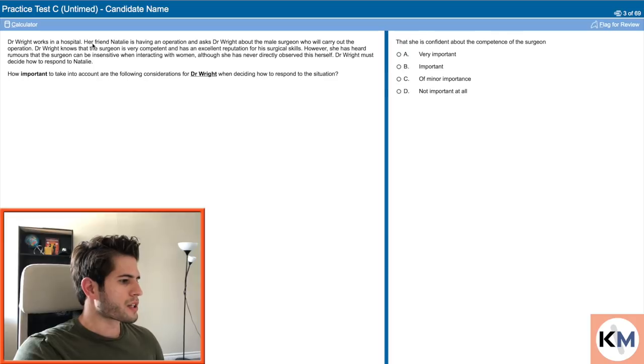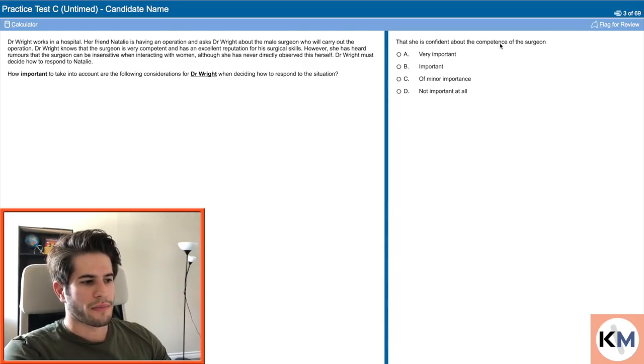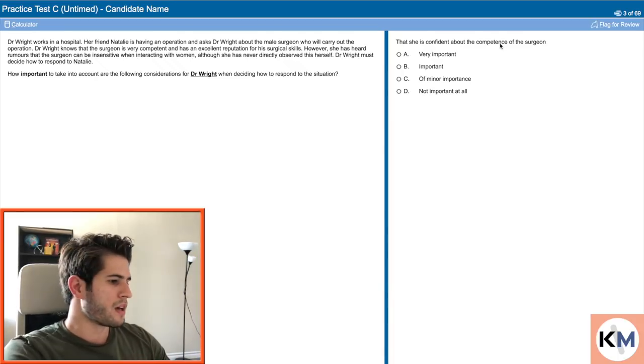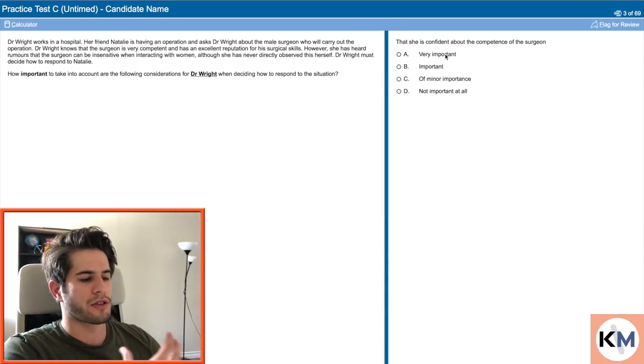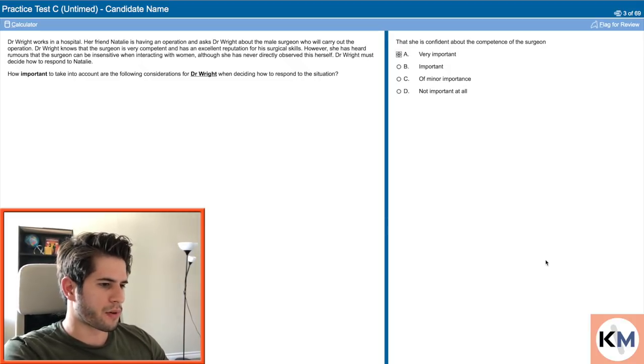Question number two: Dr. Wright works in the hospital. How important is it that she is confident about the competence of the surgeon? I think that is very important. Obviously the competency of the surgeon is going to be extremely important in deciding if the surgeon should do the surgery and will help the patient decide if they want that specific surgeon operating on them. Whether that's 'very important' or just 'important' — since this is something objective, based on their past successes — I'm going to go with very important.